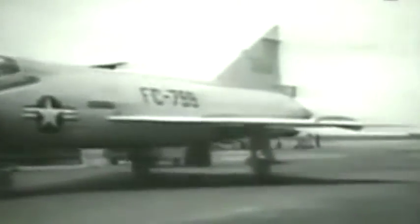The F-102 force grew swiftly, so that by 1958, over 600 were in service, comprising half of the entire ADC interceptor force.